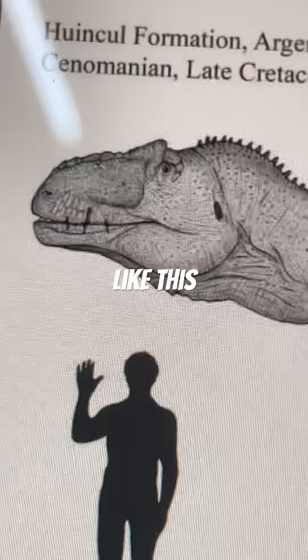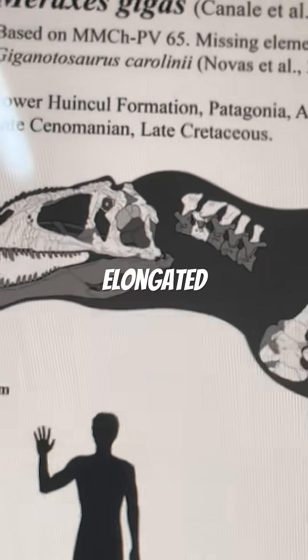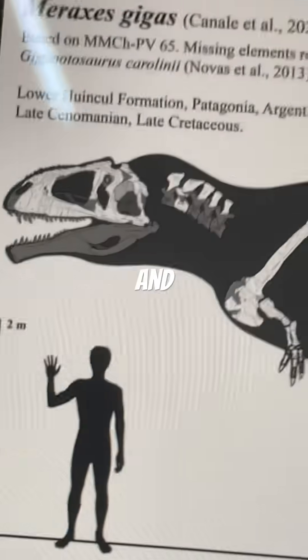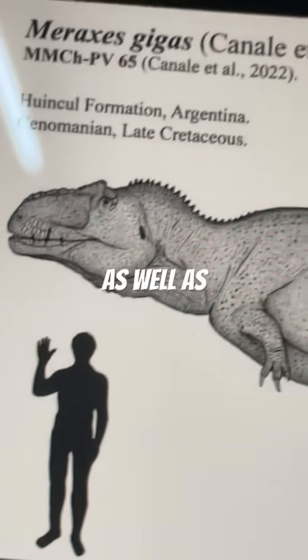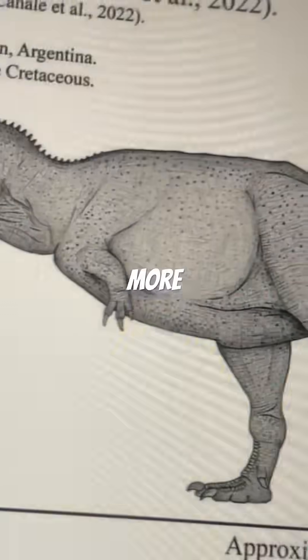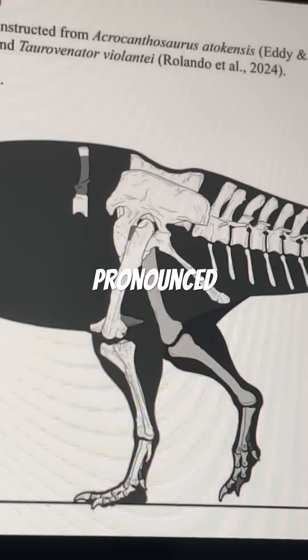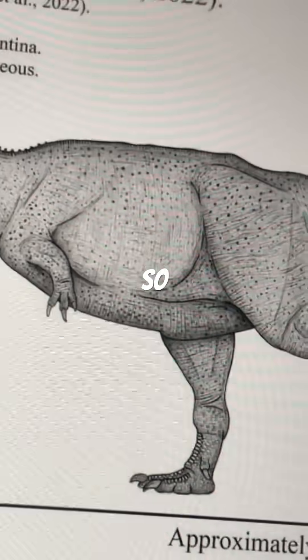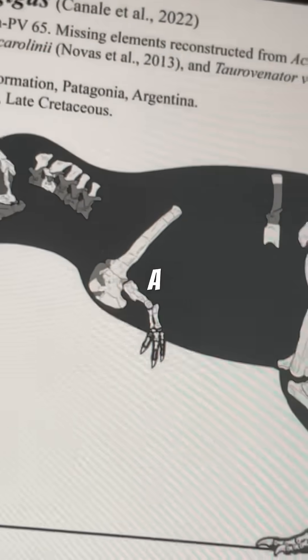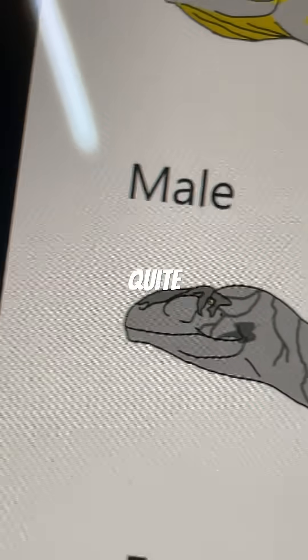However, when it comes to something like this, as you can see here, the skull was definitely elongated, as well as the neck. The body also became more bulky, and the concave is even more pronounced, as you can see here. So even for a recently discovered theropod, it's already quite large.